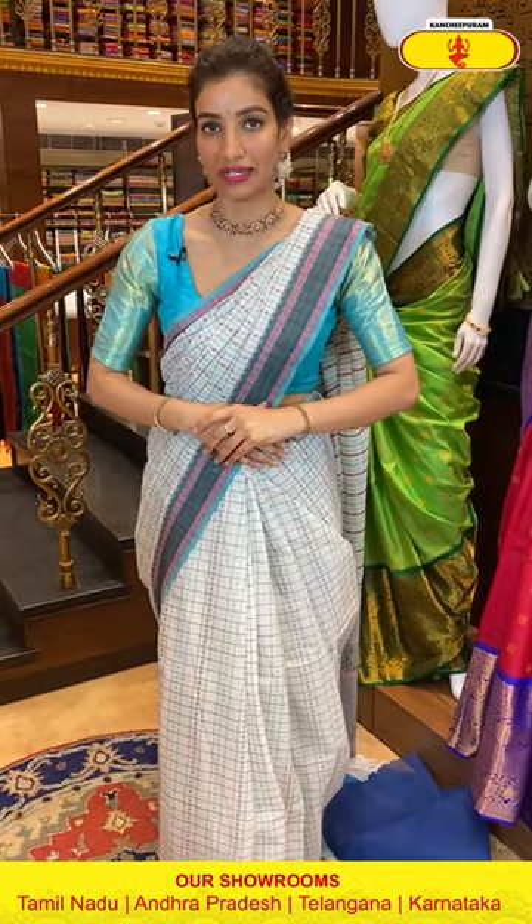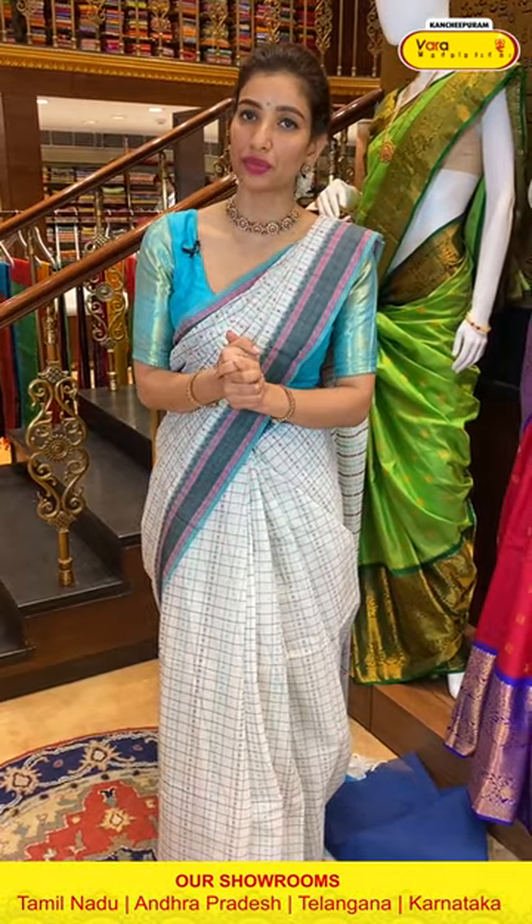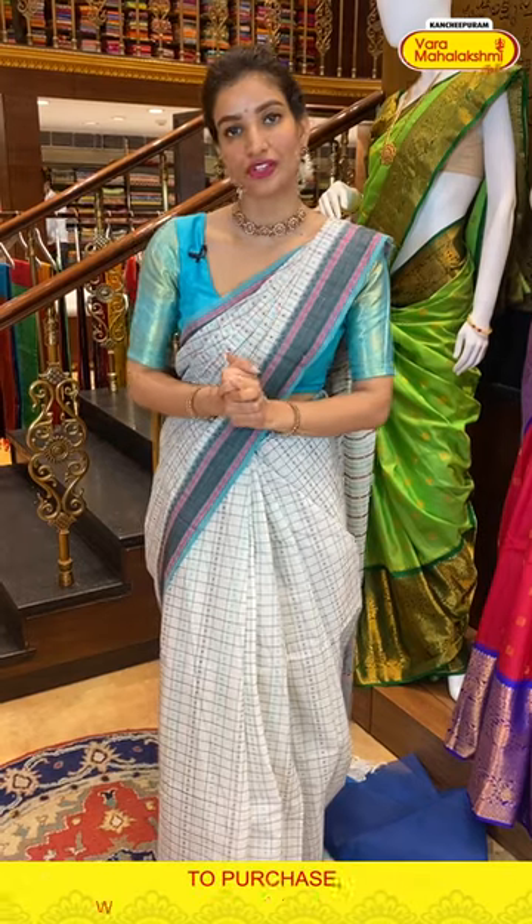Ladies, I repeat the offer — today's offer is available for 24 hours only. You can refer to your friends and family so they can also utilize the great deal of the day. Beautiful comfortable sarees especially for this summer.